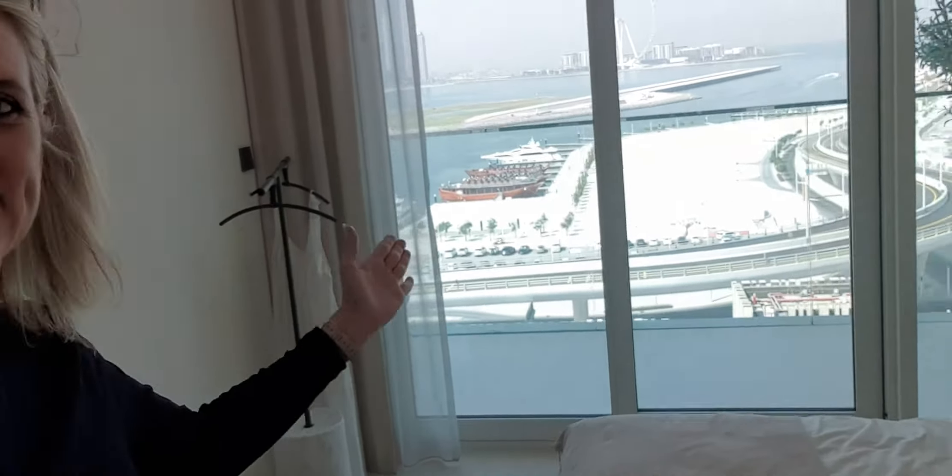Look at these tiles at the back — really, really nice. Look at that view from the master bedroom, straight out in the distance. You can see the wheel there — the Dubai Eye in the distance.